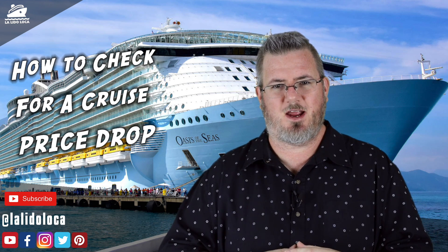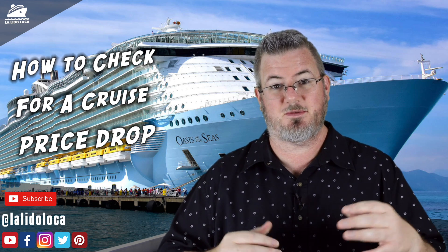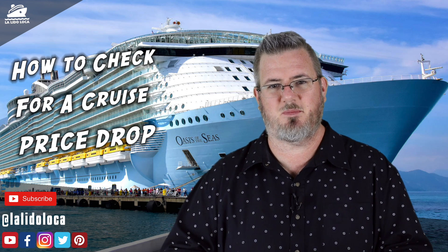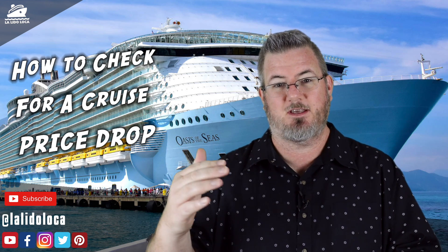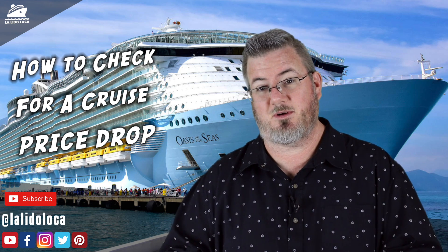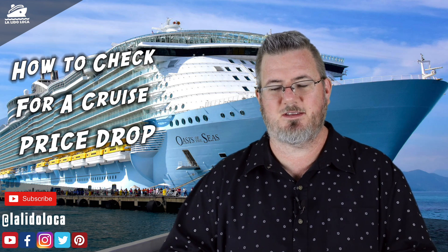Another way is through your travel agent. Many travel agents keep track of the pricing on cruise ships that they have people booked on, especially if there are multiple people booked on that sailing. When they notice a price decrease, they will work on your behalf to get that price decrease applied to your sailing. So it's another good reason to work with a travel agent — it gives you another set of eyes watching for price drops.